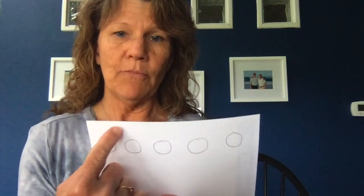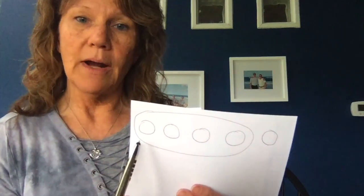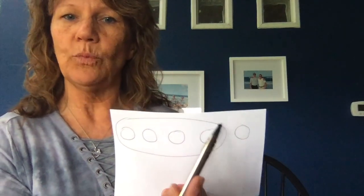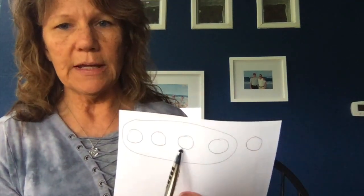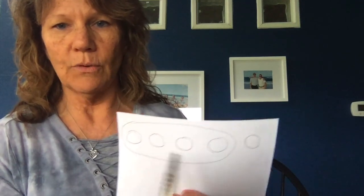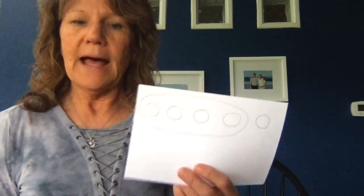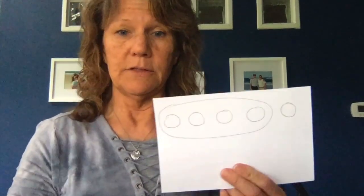We know that the actual number four has a value, so four really is all of these. Once they start to be able to see four as all of these, then they see numbers nested within that. So four is made up of three and one, or two and two, or one and three, or four and zero. That's when they start to really understand that numbers have a value tagged to them.